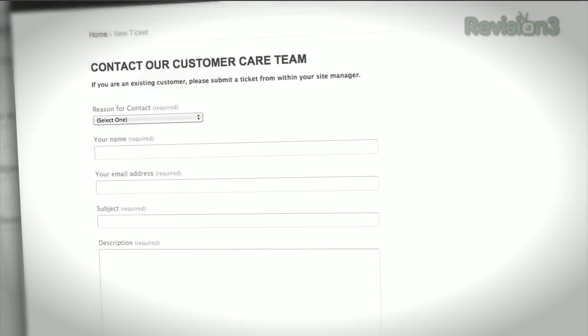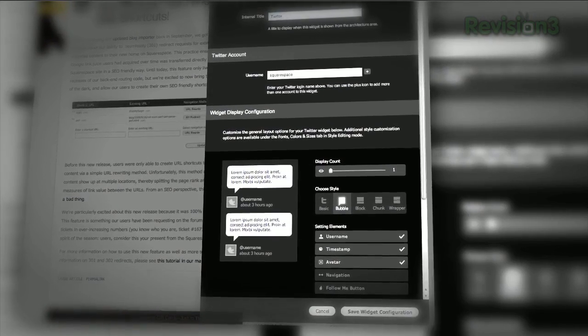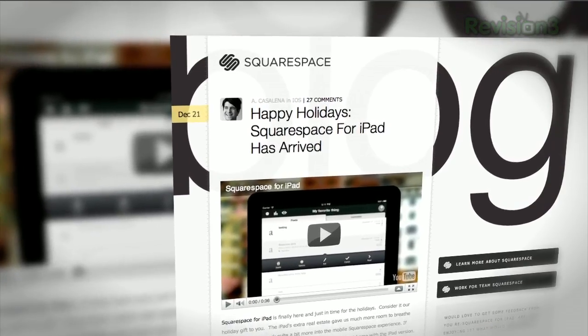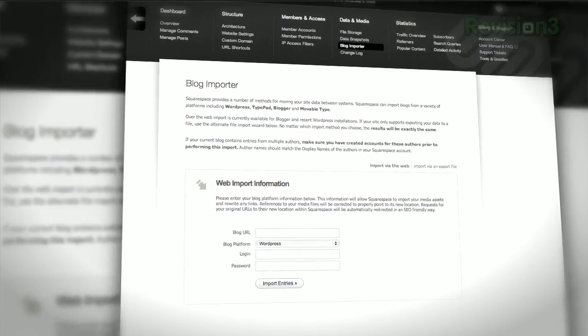Start your website or blog by choosing from over 60 professionally designed templates, and then add content from your computer, iPhone, or iPad. Squarespace's mobile apps allow you to easily add entries and manage comments from anywhere.